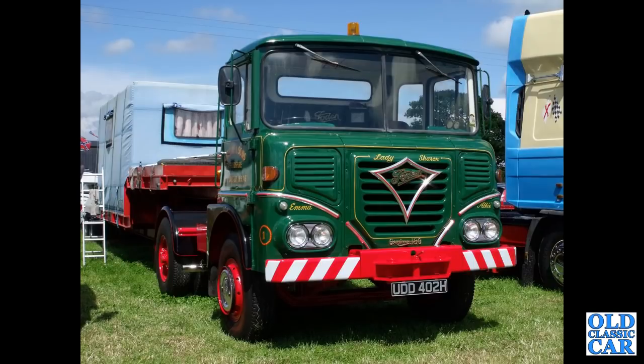At the steam rally, this is a more recent one — UDD402H, an S41 from 1969. It's an arctic with a trailer on the back and living accommodation as well.